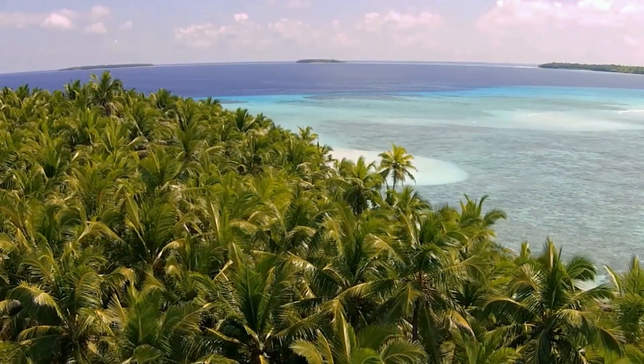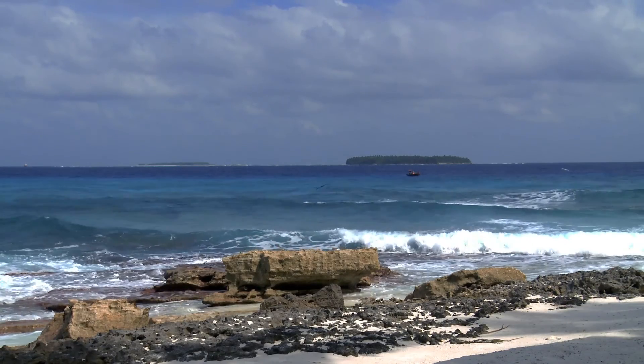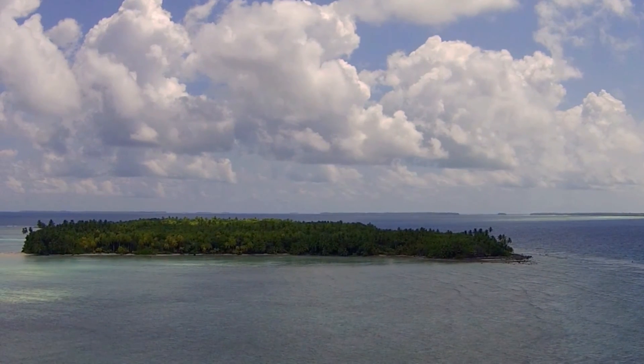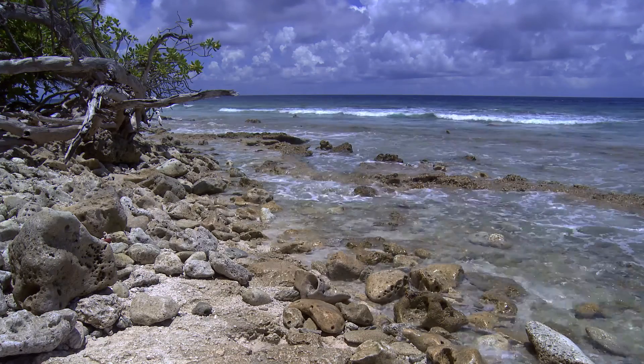There are 54 islands in the British Indian Ocean Territory marine protected area, covering roughly 24 square kilometers. Although this is a tiny part of this 640,000 square kilometer marine reserve, the islands are a very important part of the environment here.